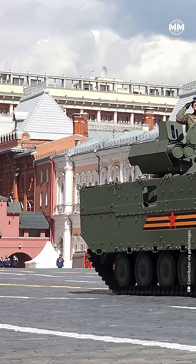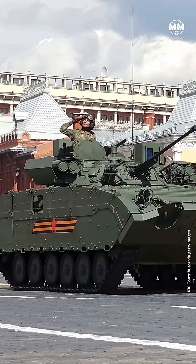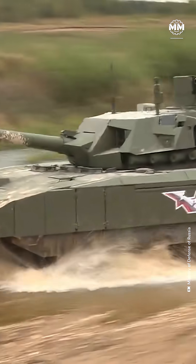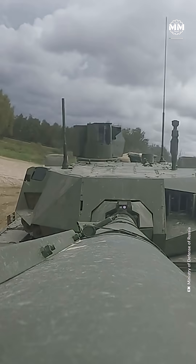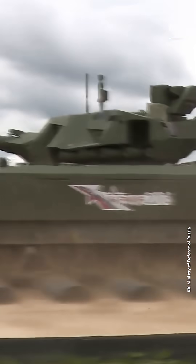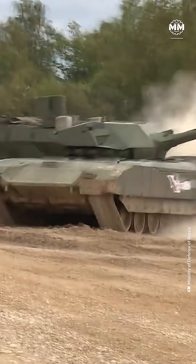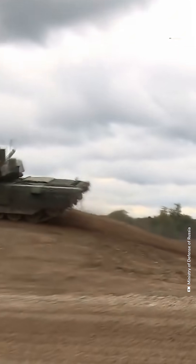When the T-14 Armata first rolled onto Red Square during the 2015 Victory Day Parade, it looked like something out of a sci-fi blockbuster — more alien spacecraft than battlefield bruiser. Unlike any tank the world had seen, it was a bold, futuristic concept built to upend every assumption about armored warfare. But nearly a decade later, it's hard not to ask: where is it?